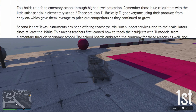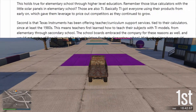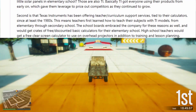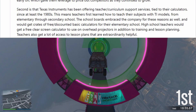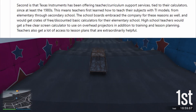Second, Texas Instruments has been offering teacher and curriculum support services tied to their calculators since at least the 1980s. This means teachers first learned how to teach their subjects with TI models, from elementary through secondary school. The school boards embraced the company for these reasons as well.